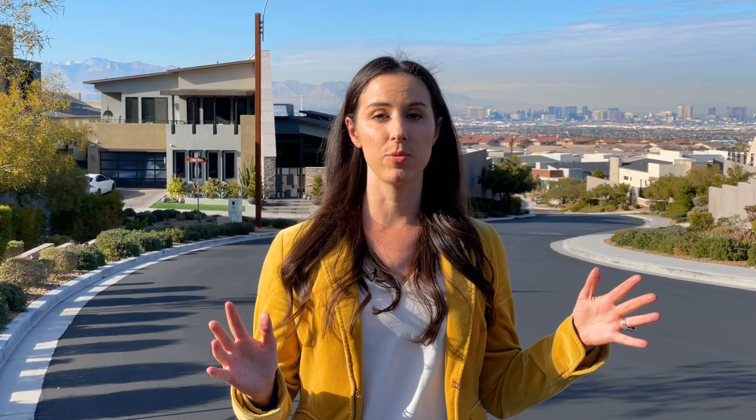Now let's talk about the downside. Like most of the new developments in Las Vegas and Henderson, the lot sizes for these homes are going to be a little bit small. That's not to say there aren't some bigger lots up here, but you will pay a premium for that. For the most part, the lot sizes have enough for maybe a small pool and a little dog run. So just something to keep in mind as you're shopping around.